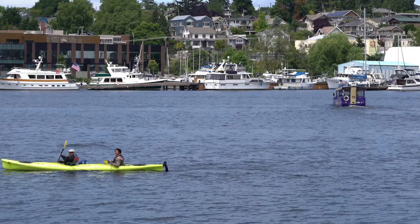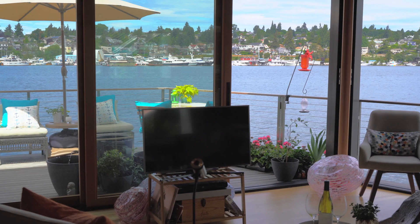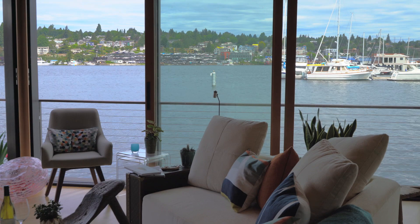An open plan living and dining room with gourmet kitchen welcomes you as you enter the main living area. The Colby track doors span the length and breadth of the home, allowing the stunning vista to flow right into and through the home.